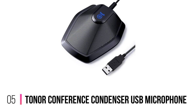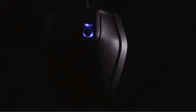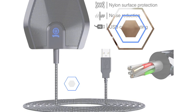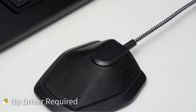Number 5: Tonor Conference Condenser USB Microphone. The Tonor Conference USB Microphone features an omnidirectional pickup pattern, designed for small or medium meetings held over an internet network using Skype, GoToMeeting, WebEx, Hangouts, Zoom, and other software. The microphone is compatible with all operating systems and does not require drivers. It has a built-in blue indicator light and a convenient mute button.